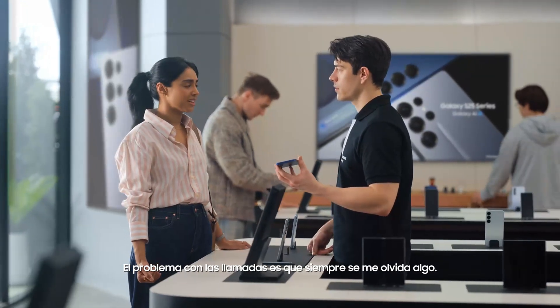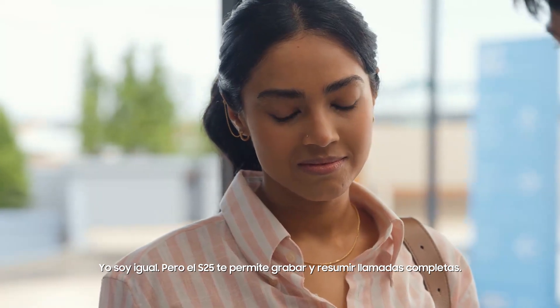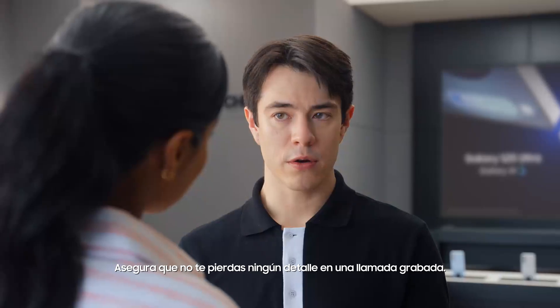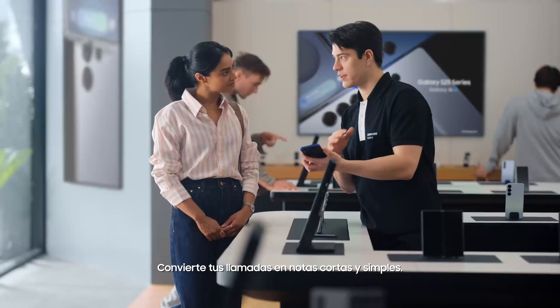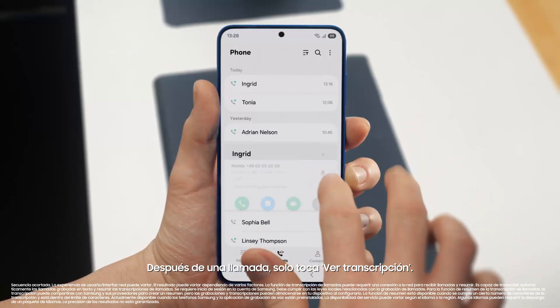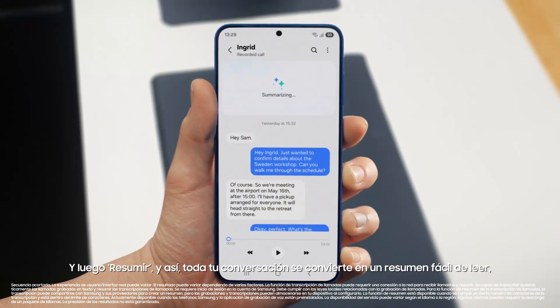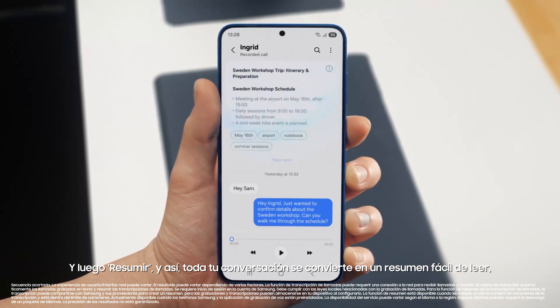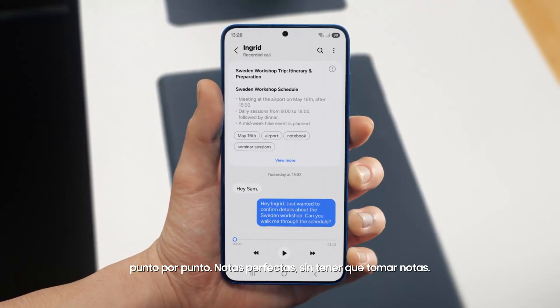The thing with calls is I always forget something. I'm the same way. But S25 lets you record and summarize entire calls so you don't miss a detail. It turns your calls into short, simple notes. After a call is over, just tap View Transcript, then Summarize. And just like that, your entire conversation becomes an easy-to-read, point-by-point summary — perfect notes without the note-taking.